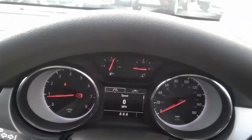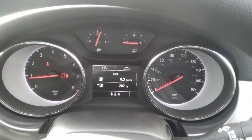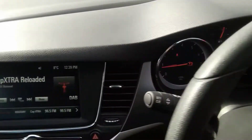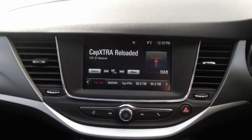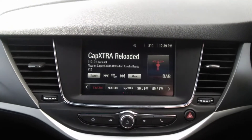The instrument panel also houses a full digital speed readout with stopwatch, miles till empty, miles to the gallon, and a few other features. The centre console houses the full AM, FM, DAB radio system with Bluetooth integration, as well as Apple CarPlay and Android Auto functionality.